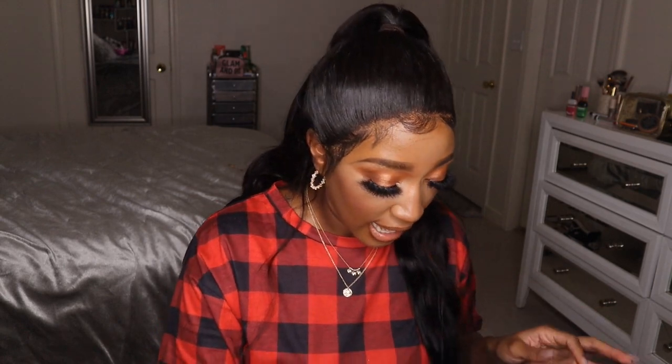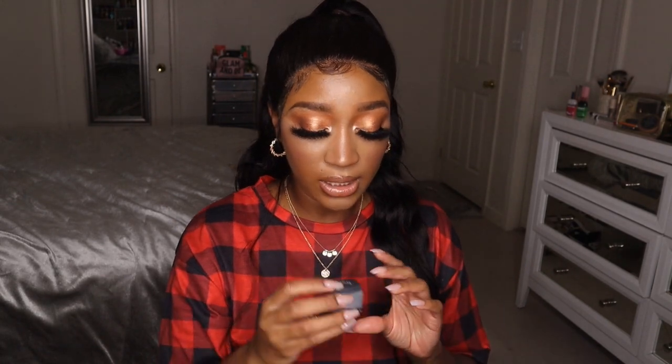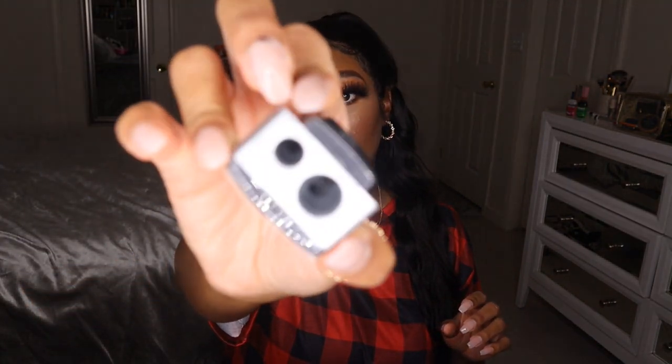Moving on to eyeshadow-type products — I have the Urban Decay Eyeshadow Primer Potion in Eden. I used it today; it's a spectacular base if you're a brown-skin girl because it has more of that yellowy base and it's really light, so it makes your eyeshadows pop. I'm obsessed with it. I also have a little sharpener for convenience — the Ulta Beauty Sharpener with two sizes, very convenient.